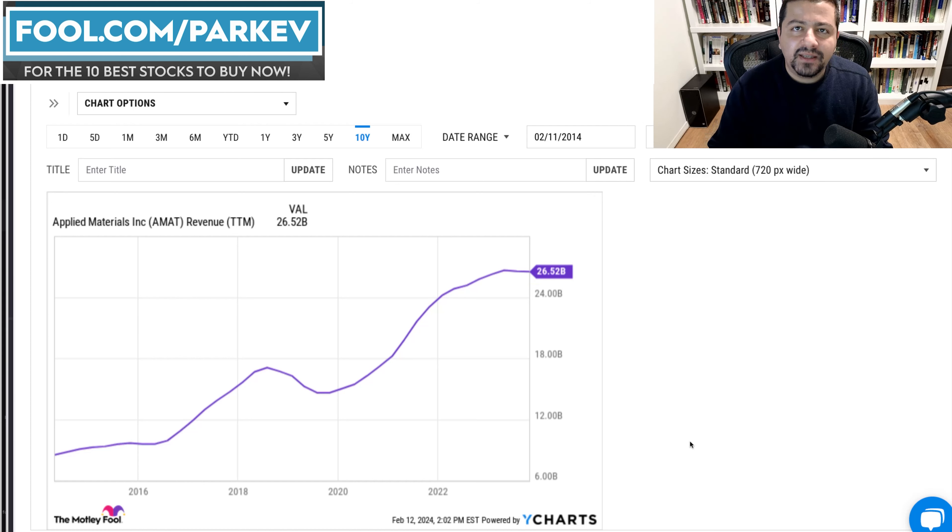Applied Materials is a cyclical company, just like the semiconductor industry is cyclical. The current trend is a rebound in semiconductor stocks. One of the reasons why 2024, 2025, and 2026 are shaping up to be really good years for the semiconductor industry is because of the replacement cycle in personal computers and consumer electronics. Let's start with personal computers.